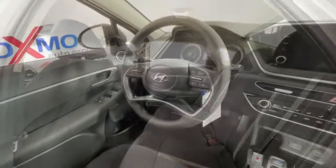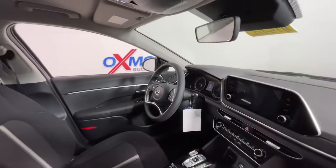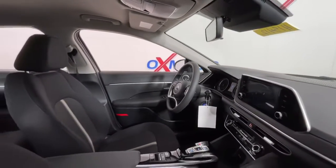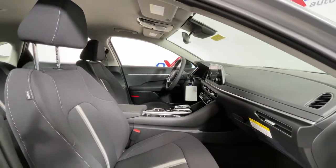Get the modern style and connectivity you crave together with the space and comfort of a family sedan in this striking Sonata. See for yourself when you take it out for a test drive. Our professional staff looks forward to giving you excellent service.